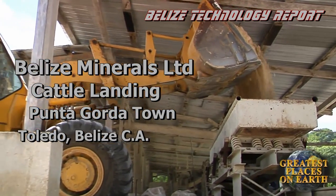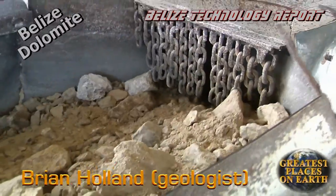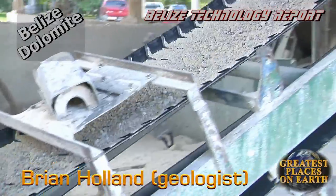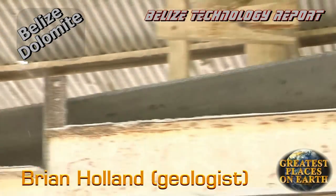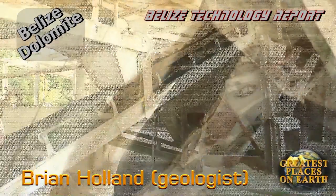From the limestone of Belize comes dolomite to nourish the banana industry. Dolomite, a natural fertilizer, is being processed in Punta Gorda, mined from a dolomite deposit discovered by Brian Holland, a well-regarded geologist, filling this dolomite demand fueled by the thriving banana industry of Belize.